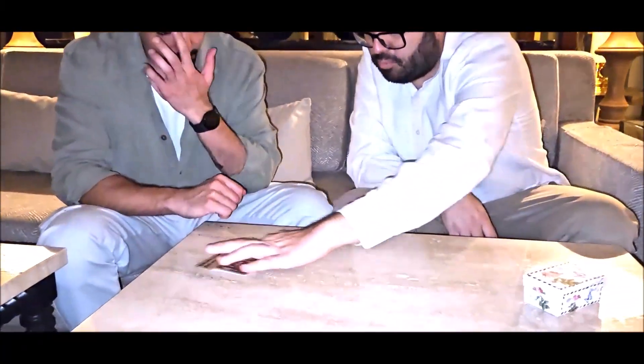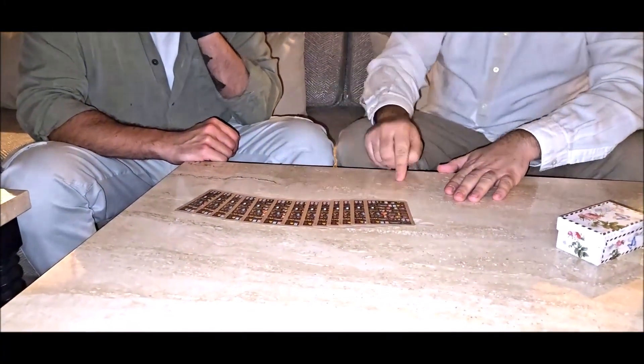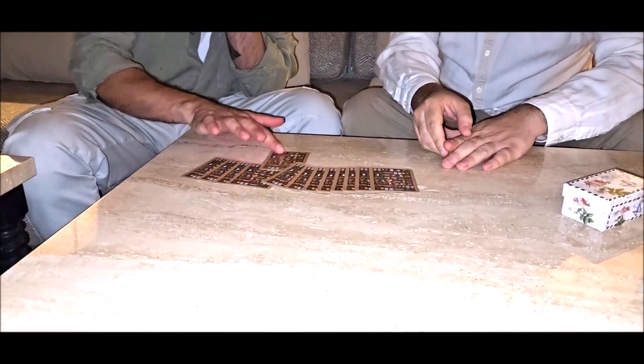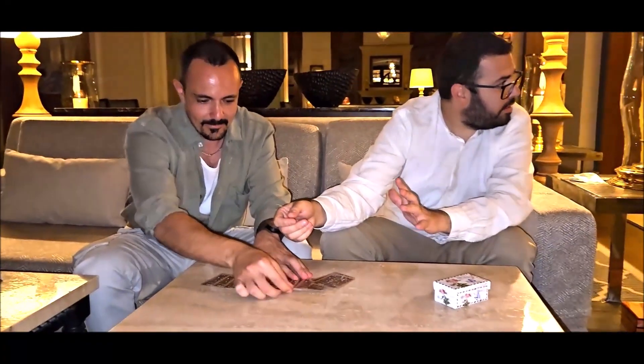And they're going to select one. Place them right there. And I'm going to do this. Just pull one out. Anyone. Okay, take a look. You can show the camera. Place it anywhere. Okay, can I turn my back? Yeah. Okay, and scrub everything.